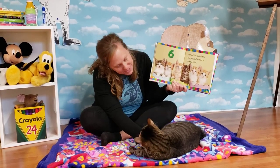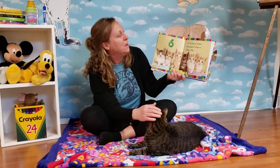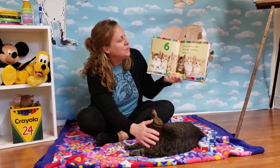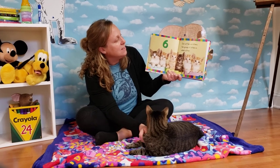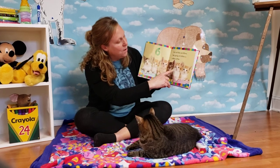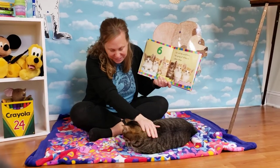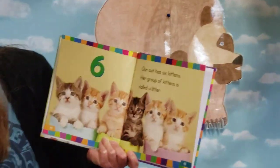Awww. Look Oliver, they're kittens. Kittens are baby cats. Six. Our cat has six kittens. Her group of kittens is called a litter. One, two, three, four, five, six. I think this one looks a little bit like Oliver. What do you think? Does that look like you?